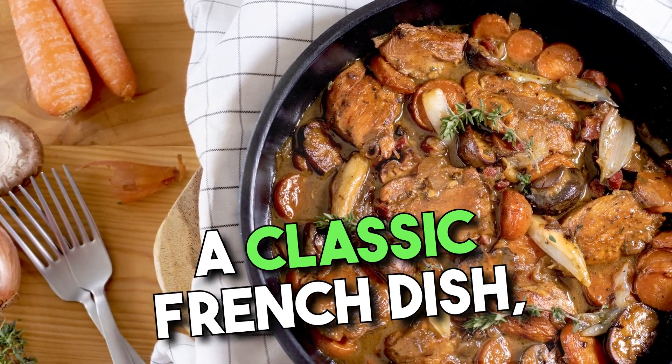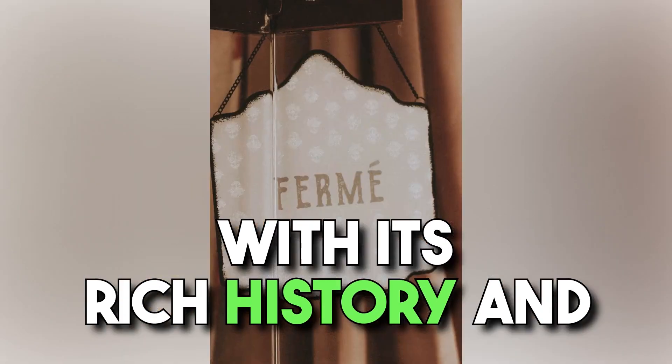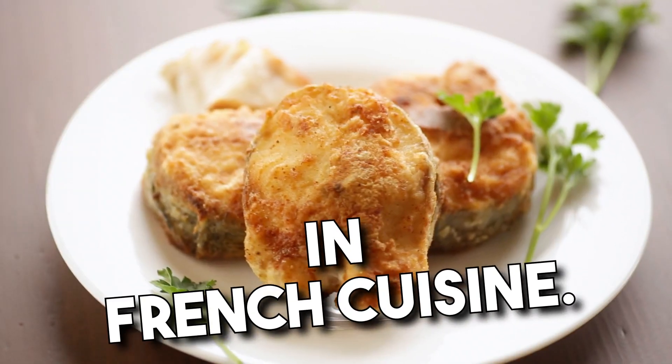Coq au Vin, a classic French dish, is a true delight for food enthusiasts. With its rich history and exquisite flavors, it has become a staple in French cuisine.